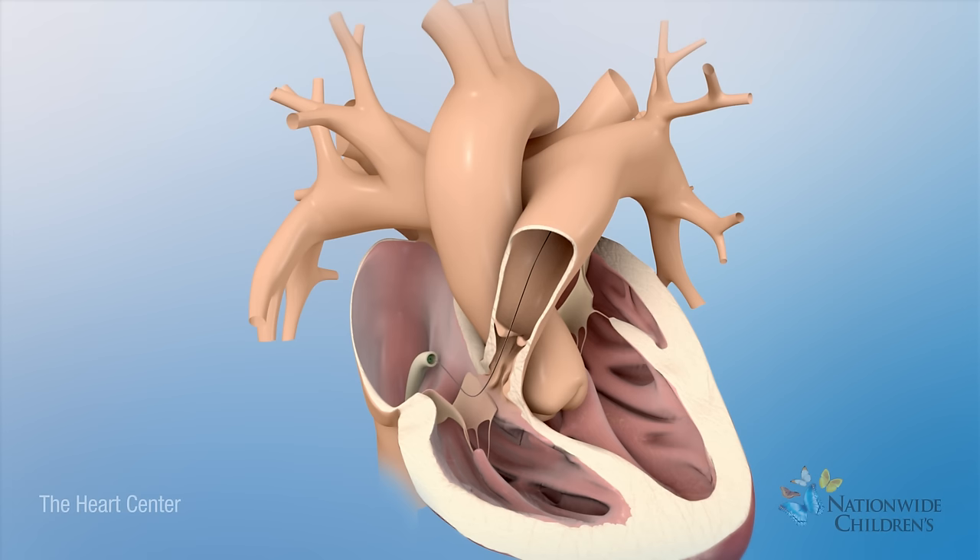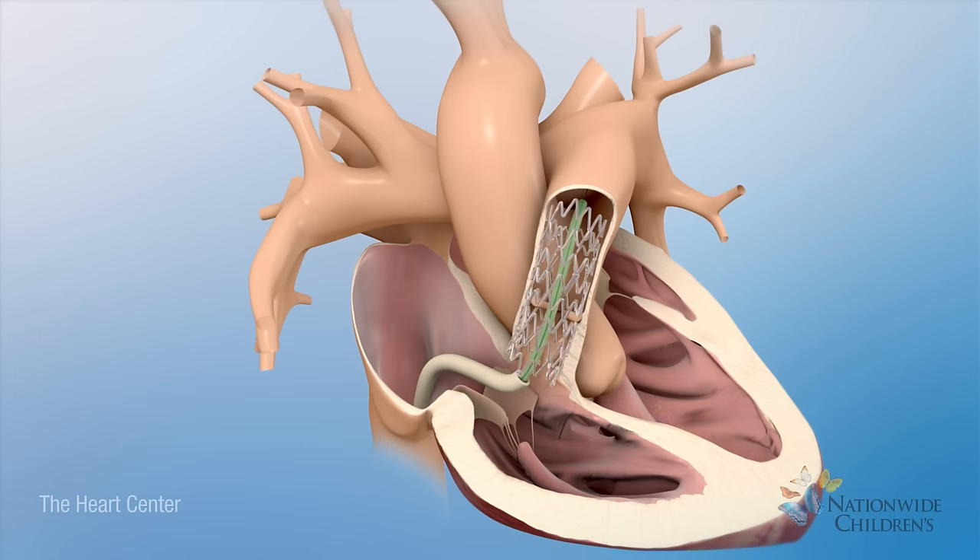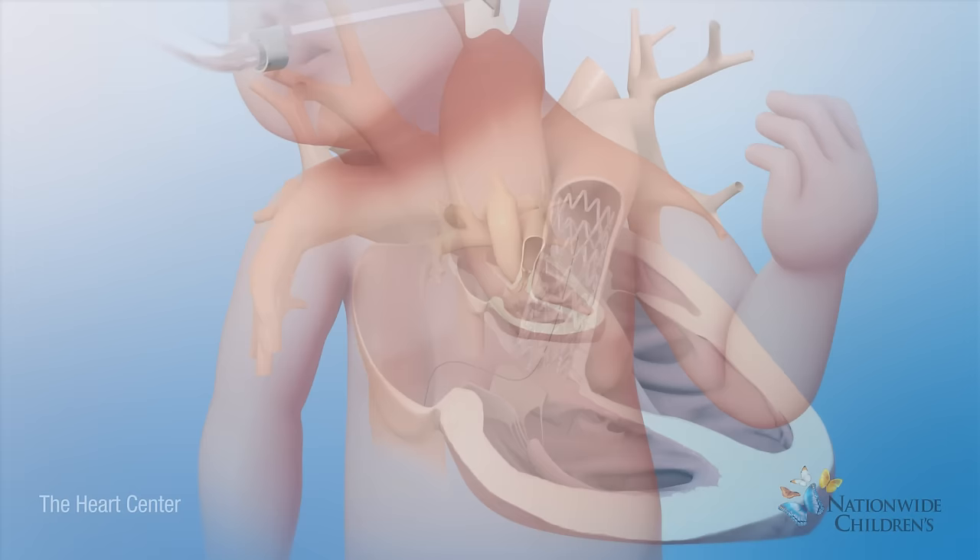Instead of a shunt, another temporary procedure can be done. In this procedure, a device called a stent is placed in the narrow area to allow more blood to flow to the lungs.